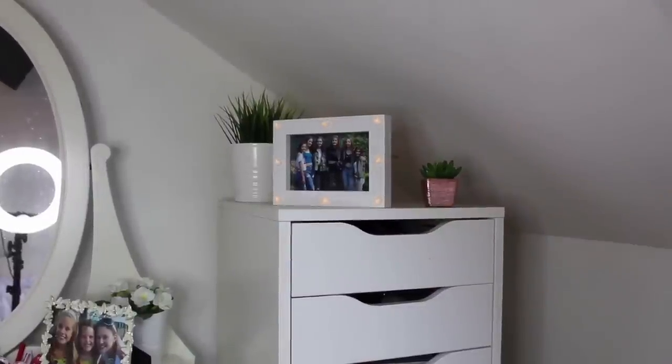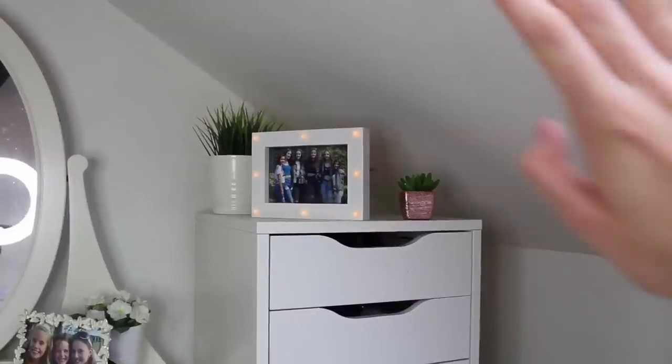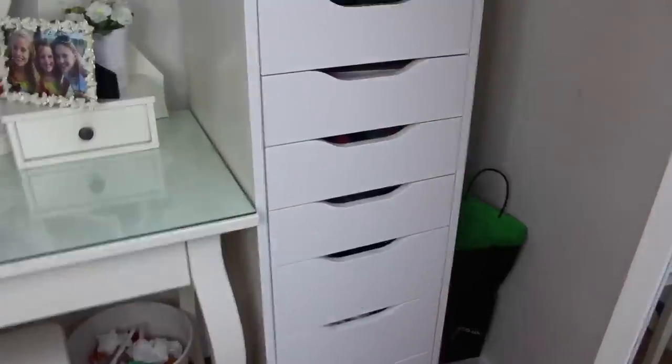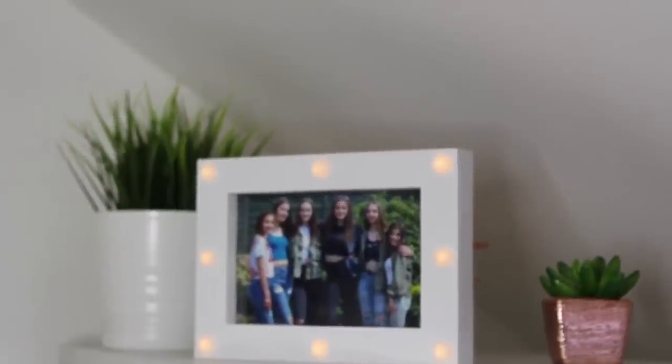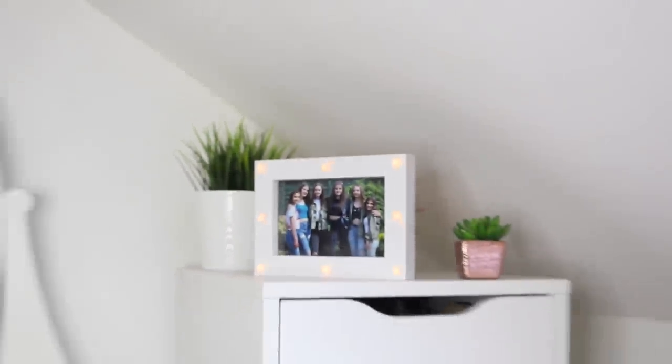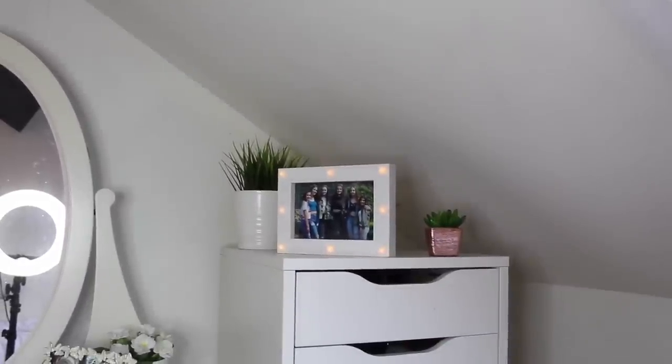Next to my dressing table in the corner with the slant, I have my Alex 9 drawers — you've probably all seen those. I have a makeup collection video where I go through each drawer, so you can watch that. On top I have a photo with Lucy, Rian, Alicia, Jo, and Demana, and then behind that a plant from Ikea and a Primark plant, plus one of those copper basket things behind the picture frame.